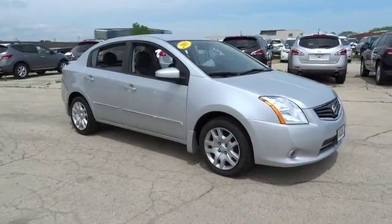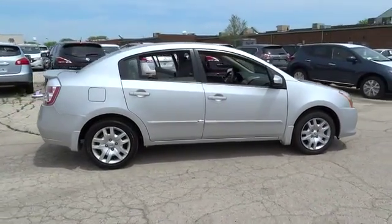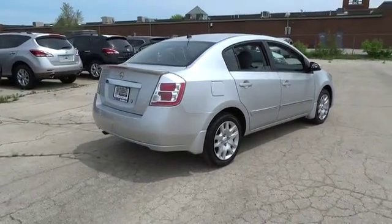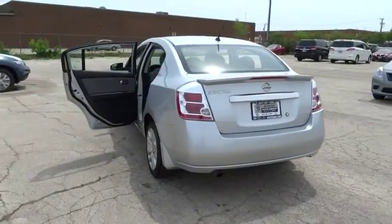2011 Sentra. With its spacious and versatile interior and stellar 34 miles per gallon fuel efficiency, the Nissan Sentra is the obvious choice for anyone who wants to enjoy a stylish and comfortable ride, and is priced below $15,000. This vehicle has less than 55,000 miles.